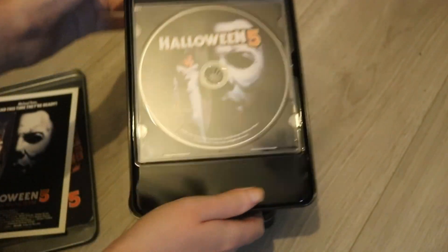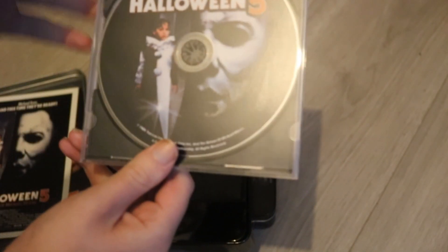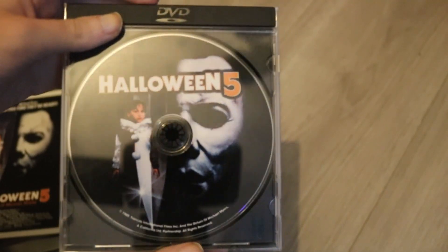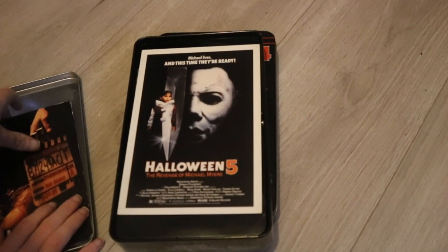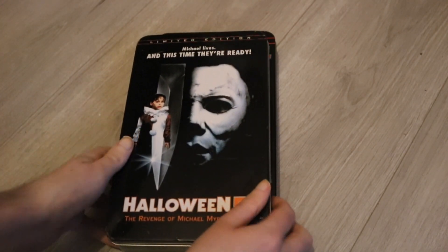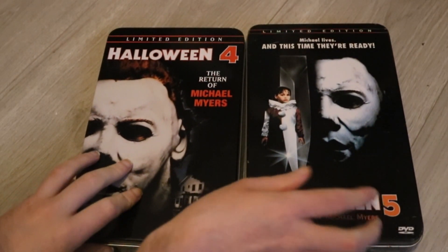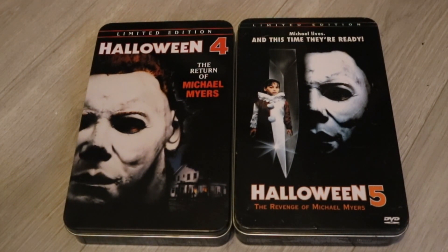And the DVD inside the tin. Again, a very interesting choice to be completely honest — it's just a simple case, nothing too crazy, but very nice nevertheless. I paid about 70 quid for the two of these, and considering their condition, these are practically brand new. They don't look like they've ever been touched or scratched or anything, so I respect that very much.